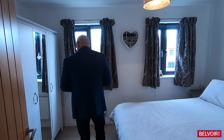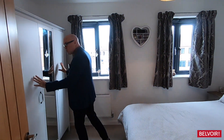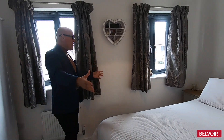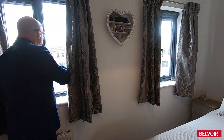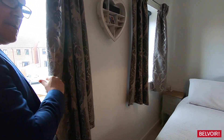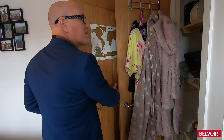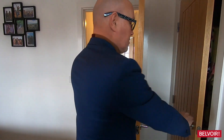And then we have the second bedroom. As I said, the wardrobes can stay which would be handy. You can see how the double bed fits there. There's a nice view over the garden, and just tucked in here is more storage.